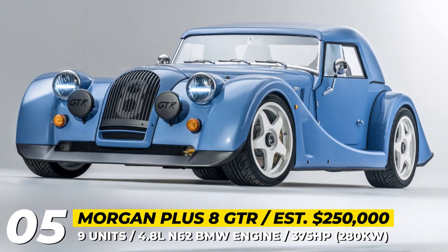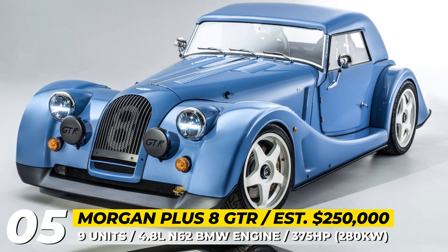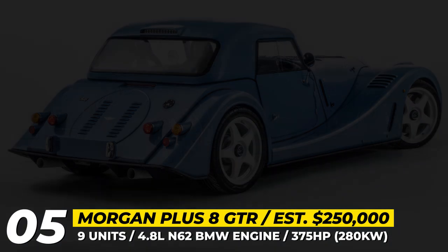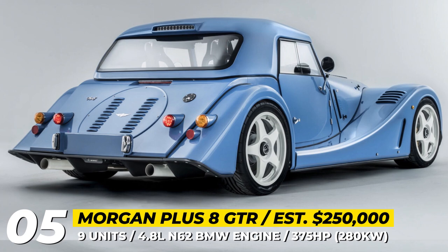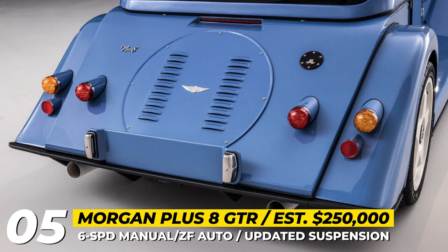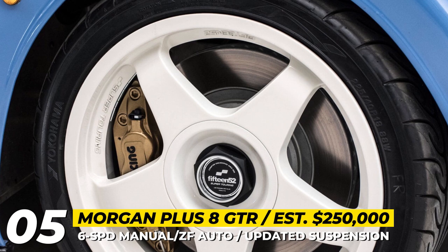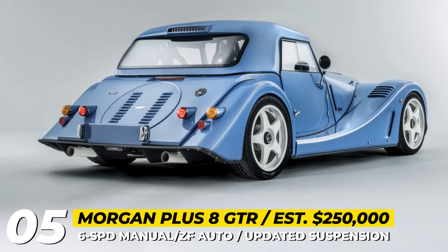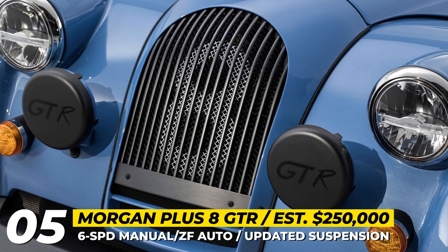Morgan Plus 8 GTR. Limited to just 9 units — corresponding to the number of unused mass-production chassis found at Morgan's factory — the GTR boasts a refreshed exterior kit, upgraded suspension and brakes. Five-spoke center-lock wheels in aluminum alloy are also new. At the heart of the Plus 8 GTR sits the familiar 4.8-liter N62 engine from BMW, benefiting from improved cooling and returning 375 horsepower. The mill comes paired to a 6-speed manual gearbox, optionally swappable for a 6-speed automatic from ZF. There is also a cannon-style sports exhaust system with twin tailpipes, and each of the 9 exclusive GTRs was customized to meet its buyer's individual needs and wants.